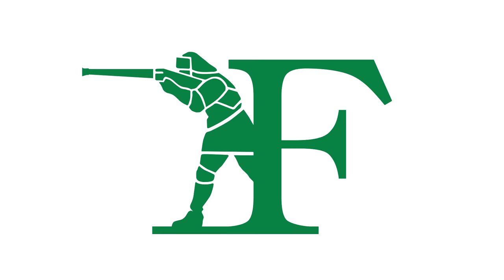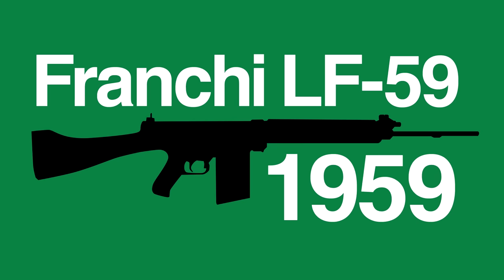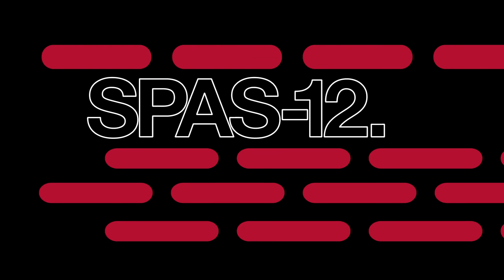Franchi are an Italian firearms manufacturer, founded in 1868. Best known for their sporting shotguns, they made an attempt to diversify in the post-war police and military markets. One such design was the SPAZ-12, in 1979.